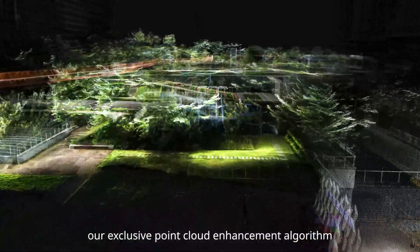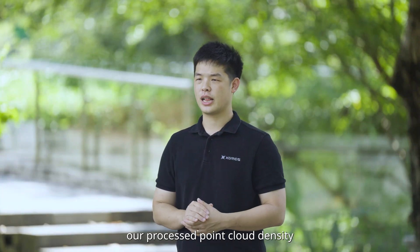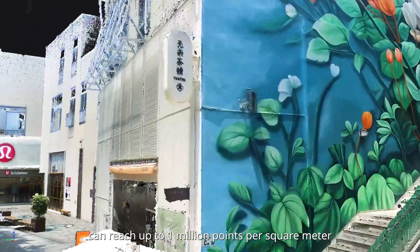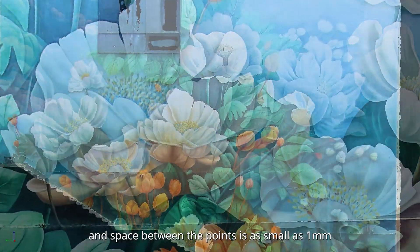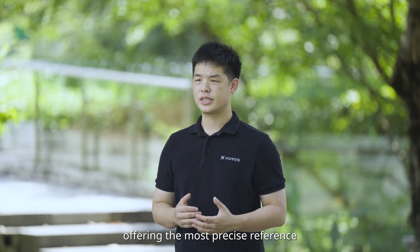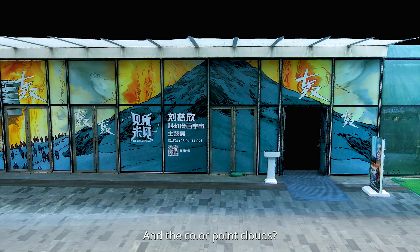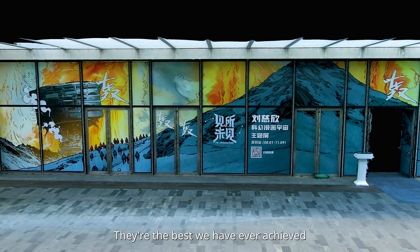We have equipped the L2 Pro with LIXO UPSAMPLE, our exclusive point cloud enhancement algorithm. With this new technique, our processed point cloud density can reach up to 1 million points per square meter, and the space between points is as small as 1 millimeter. We have also achieved a thickness of only 5 millimeters, offering the most precise reference for drawing and modeling. And the color point clouds — they're the best we have ever achieved.